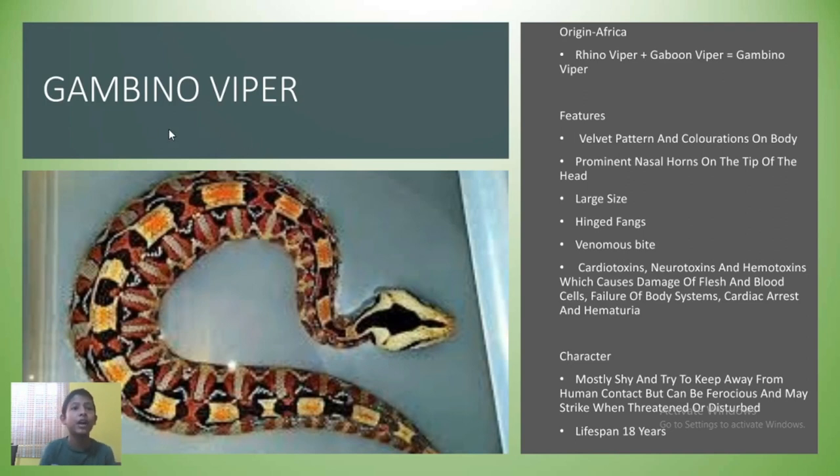Next is the Gambino Viper. The Gambino Viper found its origin in the forests of Africa. They are the result of breeding a male Gaboon Viper with a female Rhino Viper. It includes a velvet pattern and beautiful colorations on its body, and the prominent nasal horns on the tip of its head are hard to miss. Its large size and hinged fangs will send chills down most people's spines. A venomous bite from this snake consists of cardiotoxins, neurotoxins, and hemotoxins, which cause cardiac arrest, failing of body systems, destruction of flesh and blood cells, and hematuria — which could end in death if not treated. Gambino Vipers are shy creatures and stay away from humans as much as possible but may attack if threatened. This hybrid serpent can live up to 18 years of age.